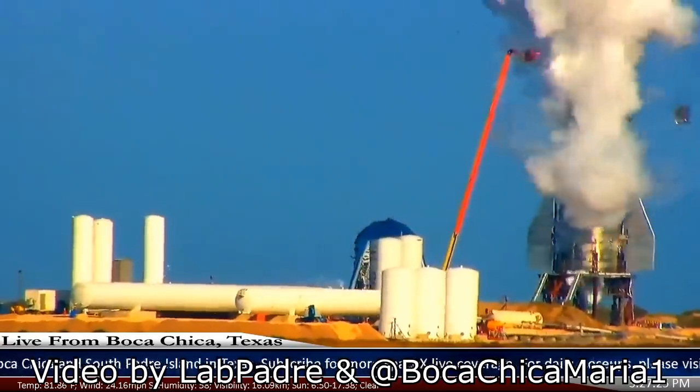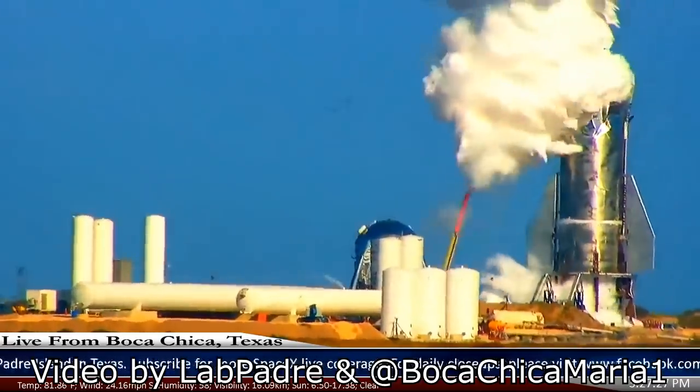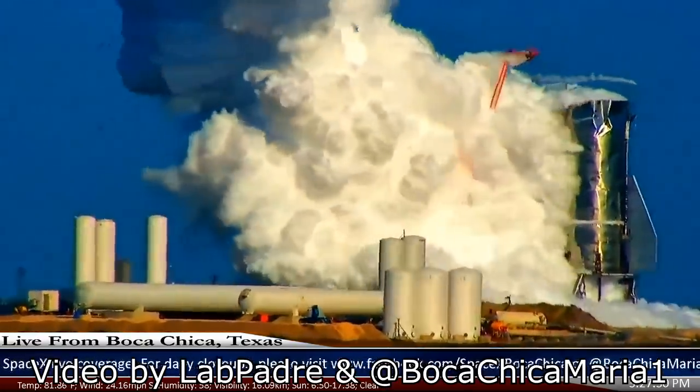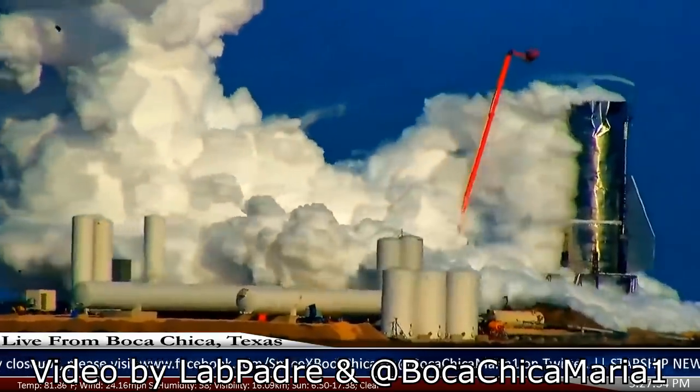You may have seen this video of Elon Musk's latest spaceship, the Starship, blowing up whilst fueling, whilst testing its oxygen tank. So why did that happen?